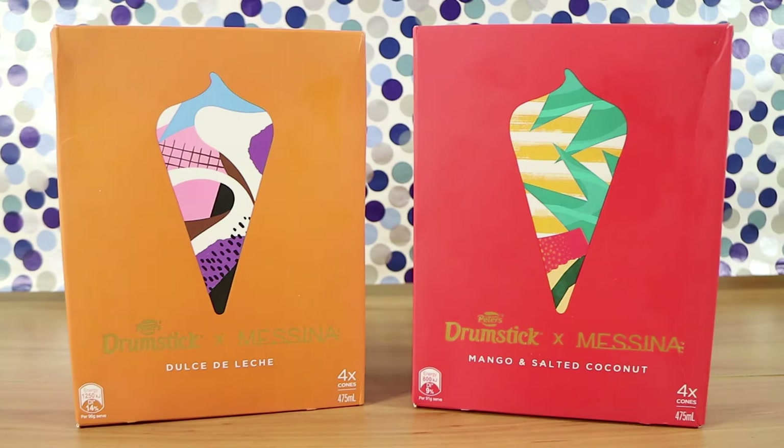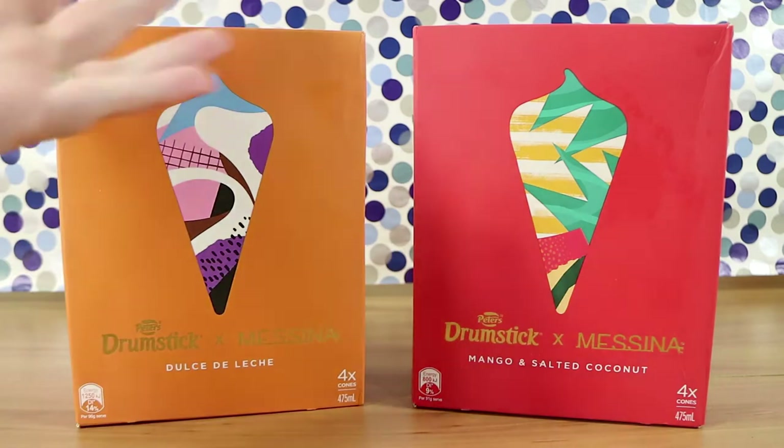So Peter's Drumstick and Gelato Messina have collaborated. I'm pretty sure they started in Sydney — they were actually a gelateria. They've expanded obviously a great deal since then; they've had Tim Tam flavors, many Tim Tam flavors, some of them good, some not so good. There are a lot more stores than just Sydney these days, but let us know if you've been.